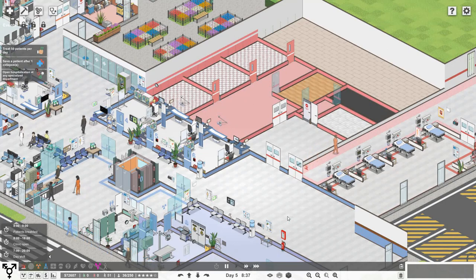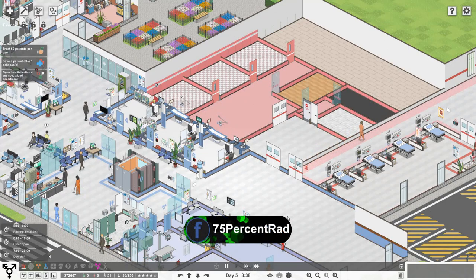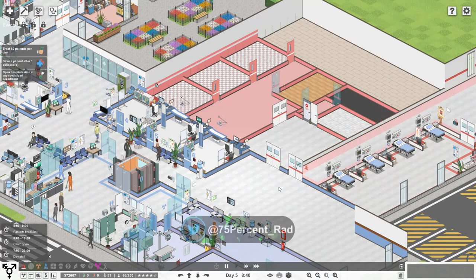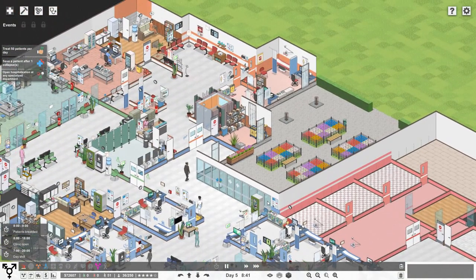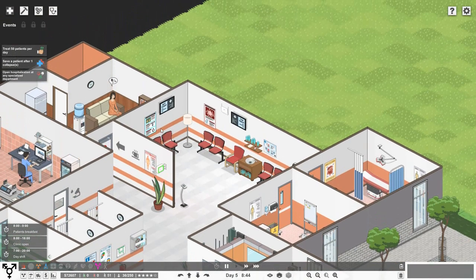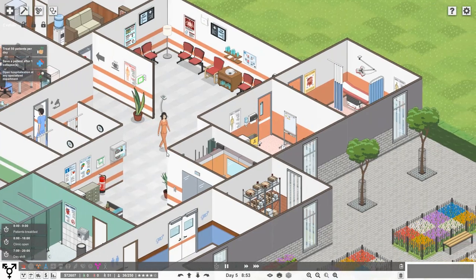Hello everybody, Brad here today, welcome back to Project Hospital. Between last episode and this one we've had a little update. Also, community member Moomin Little Socks has provided us with some sexual health posters - we've got some genitalia and one based around viruses. I'll change some of these posters in the doctor's offices and waiting room. Thank you very much, Moomin Little Socks, that's very kind.